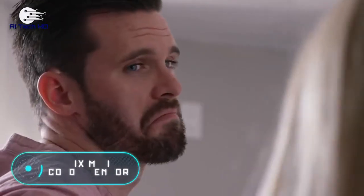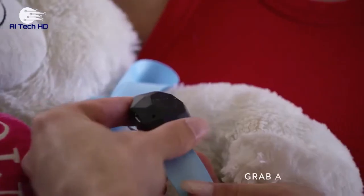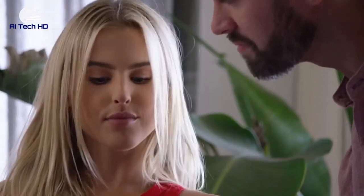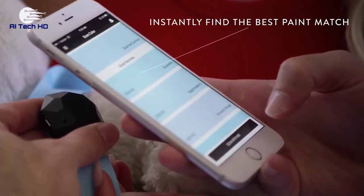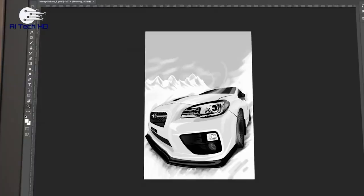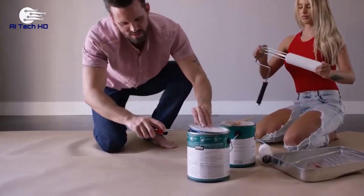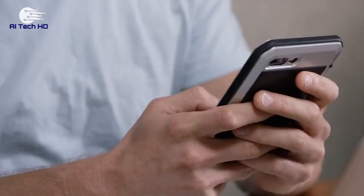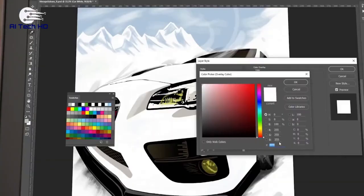Nix Mini Color Sensor. The last invention from today's compilation will be perfect for interior and fashion designers, artists, and people who are remodeling their house. Nix is a compact device for determining the colors around us. Of course, we can use our eyes to determine that yellow is yellow. However, Nix can help us find out the exact hex or RGB color code so that you can use it later on. After all, our eyes are an extremely accurate device, able to notice even the slightest difference in shades when they're placed side by side. It takes just a few seconds to scan the surface. The app shows the code of the color, the closest shades to it, and also finds similar paint by popular brands. The price is $99.